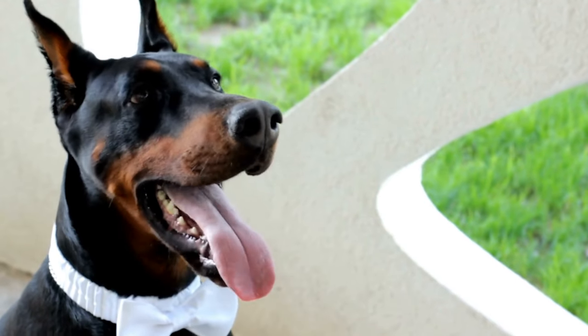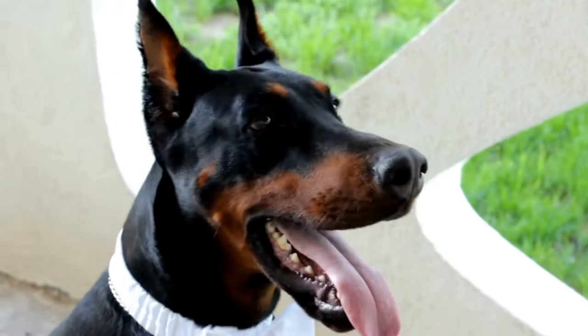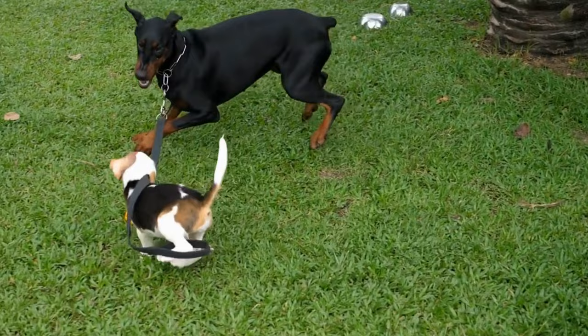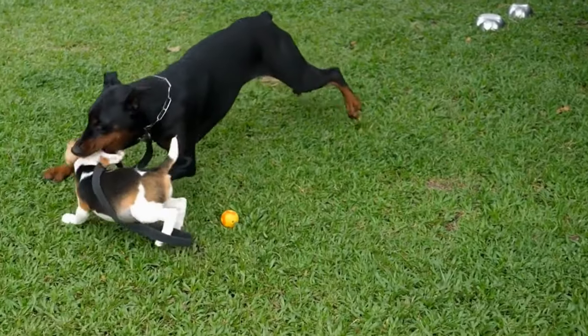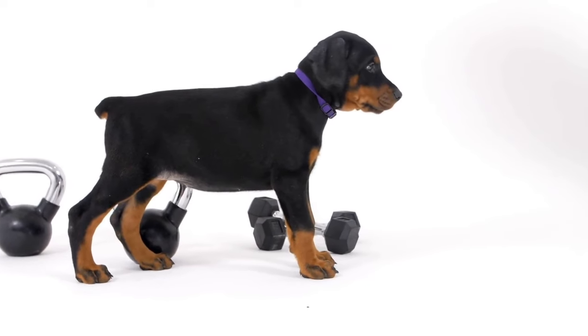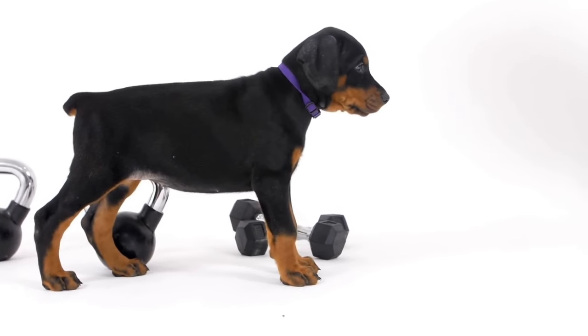Grooming is another aspect of Doberman ownership that should not be overlooked. While they have short coats that do not require professional grooming, regular brushing to control shedding is essential. A grooming brush and shampoo, along with occasional bathing, will cost around $100 per year.